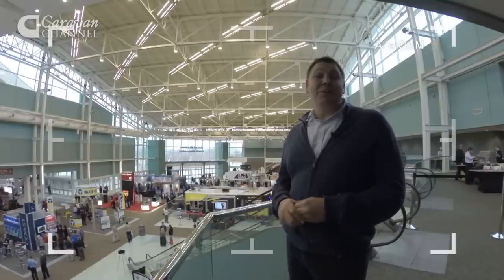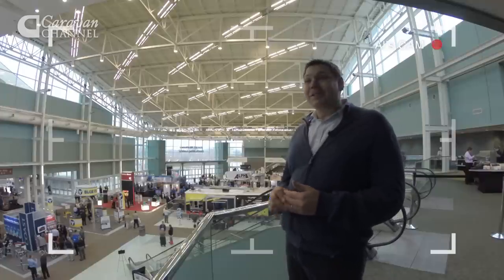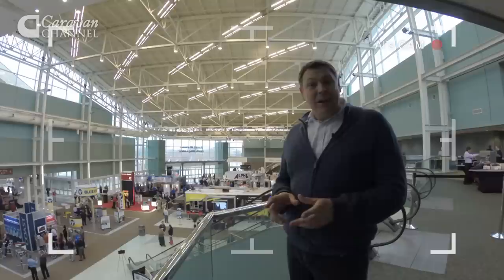Welcome to Louisville, Kentucky, for the 52nd annual National RV Show. This place is massive — even if you're used to the NEC show in the UK, you'll be blown away by the scale of this event. And not only that, it's completely different to anything we're used to in the UK.